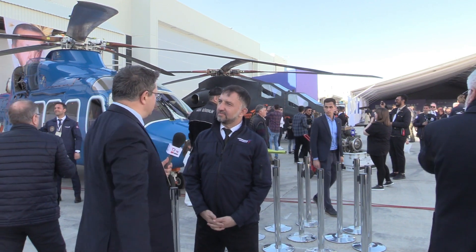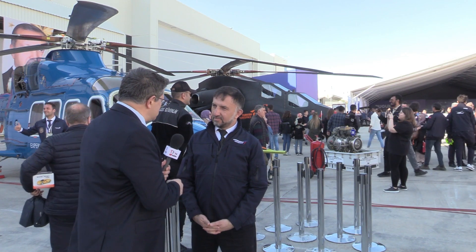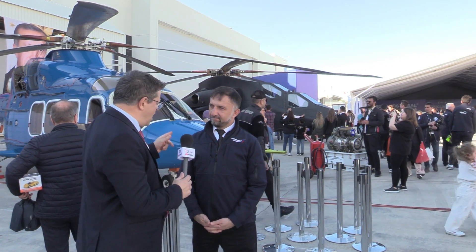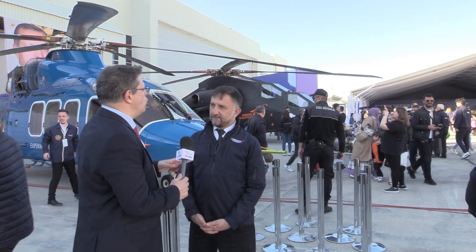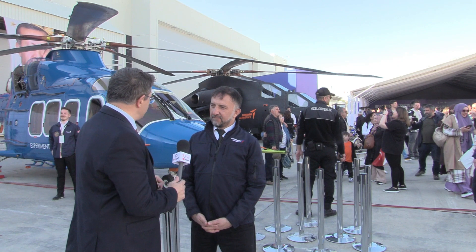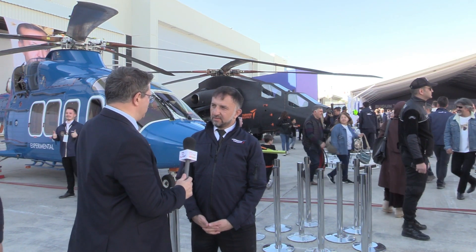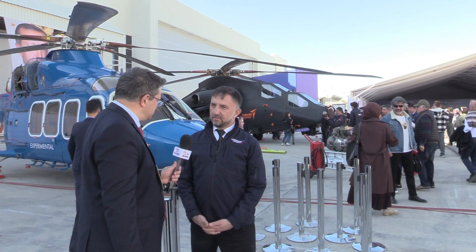We are in front of Gökbey and ATAK-2 helicopters. I want to start with Gökbey because it has the TS-1400 engine. This is an engine that you already know as well. Can you tell us what brings this engine to Gökbey? What is the advantage of using that indigenous Turkish engine?